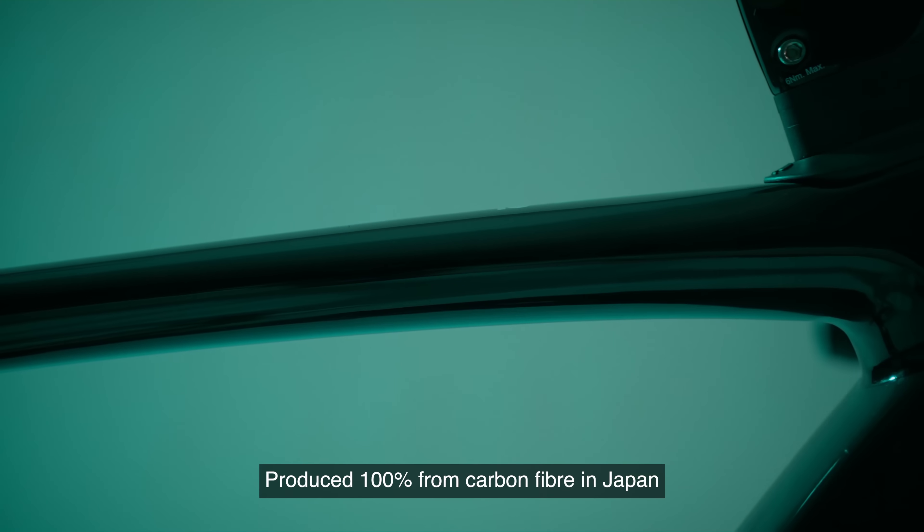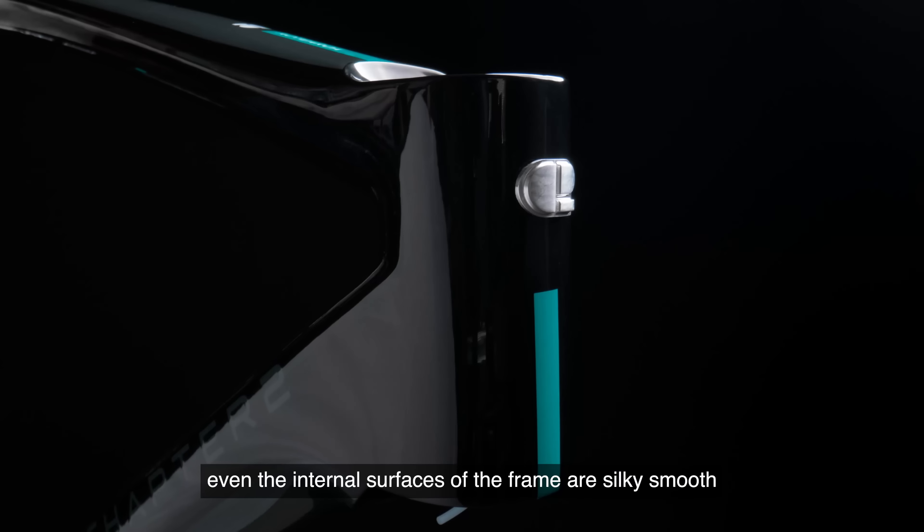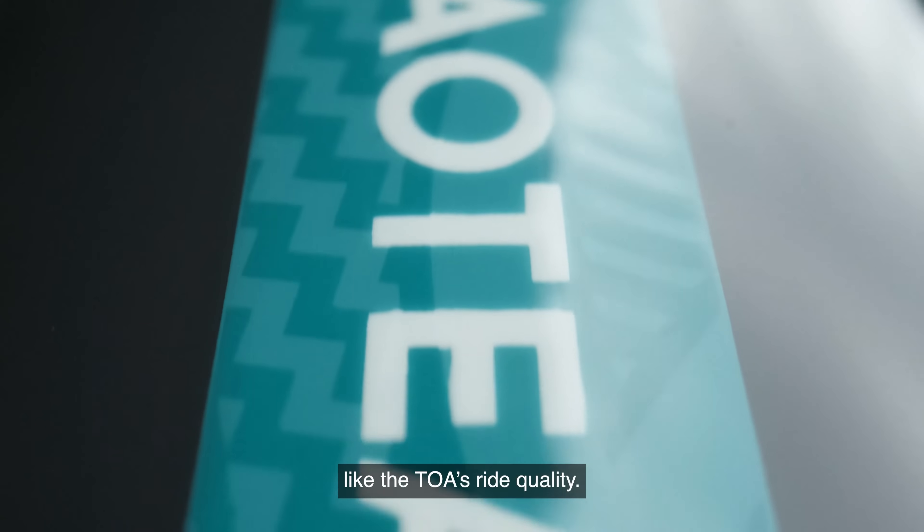Produced 100% from carbon fiber in Japan by TORI, even the internal surfaces of the frame are silky smooth — like the TOA's ride quality.